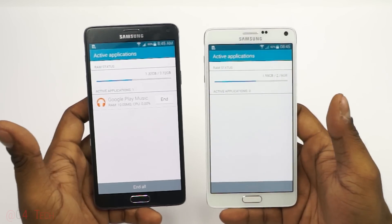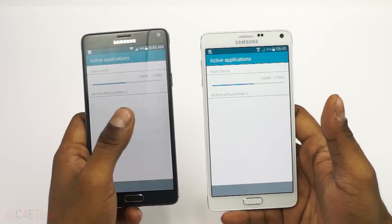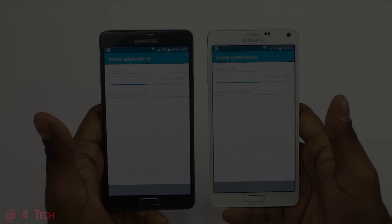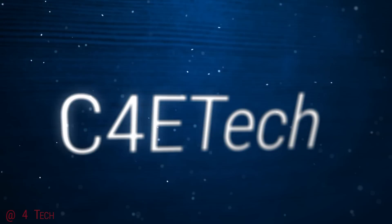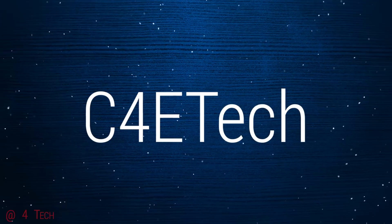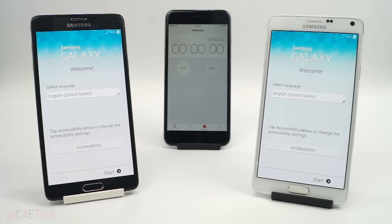So once I got my hands on both, I had a lot of you asking me to do a comparison between both devices. So here we are. Right now both these Note 4s are fully charged at 100% — I've just unplugged them from the outlets and they've also been factory reset. So first we are going to reboot these devices and check out the boot time speeds.